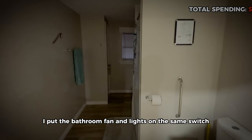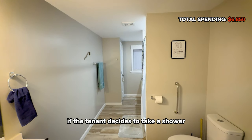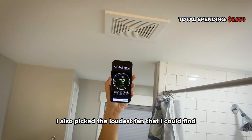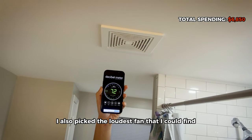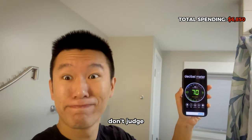For the bathroom, I put the bathroom fan and lights on the same switch, so the fan is guaranteed to run whenever a tenant takes a shower, preventing potential mold growth from steam. I also picked the loudest fan I could find — it's cheaper, and tenants are more likely to take shorter showers, meaning less water usage. Don't judge.